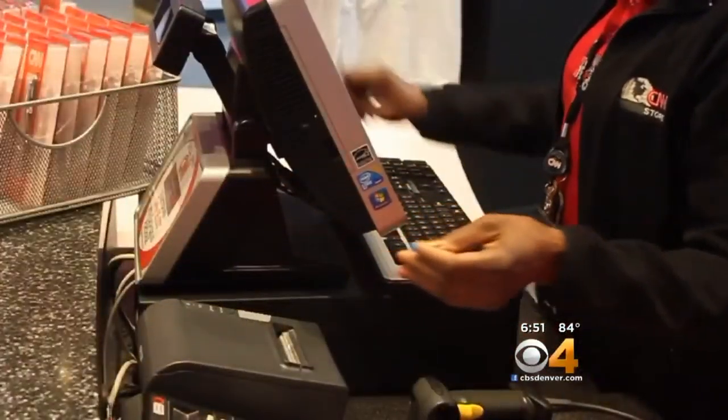The best way to protect yourself from skimmers — because many times you don't know that it occurred — is to pay attention to your accounts and pay attention to your credit cards. Keeping track of your transactions is very important because it's not easy to protect yourself from a skimmer before it happens.